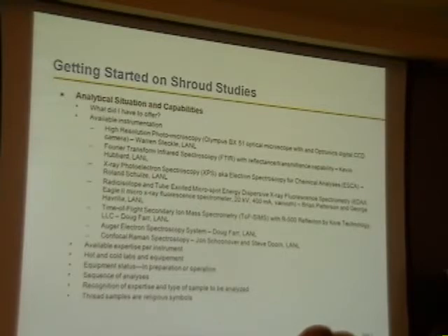Auger electron spectroscopy — Doug Farr also runs that instrument. And confocal Raman spectroscopy — John Schoonover and Steve Dorn were the experts on that. And of course we have the regular scanning electron microscopes and atomic force microscopes and all those. There was available expertise for each of those instruments.